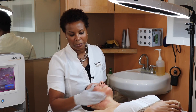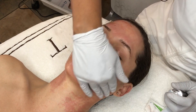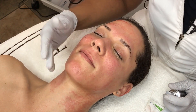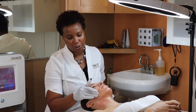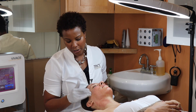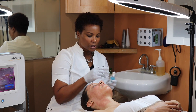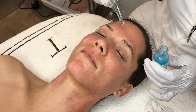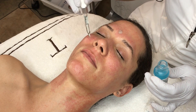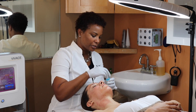Now I'm applying some growth factors and hyaluronic acid — putting some really good stuff into the skin. The little channels created during microneedling stay open for about four hours, so it's a great time to penetrate beneficial ingredients: growth factors, peptides, hyaluronic acid packed full of wonderful vitamins — really anti-aging and very good for the skin.